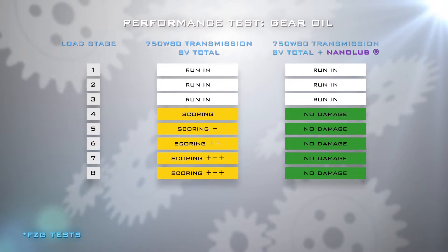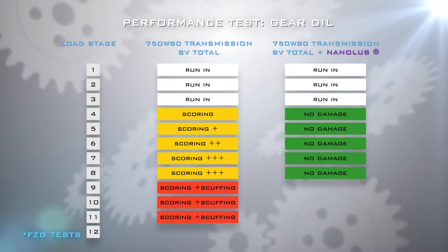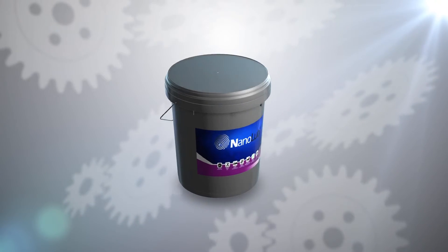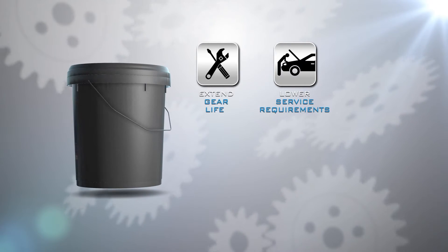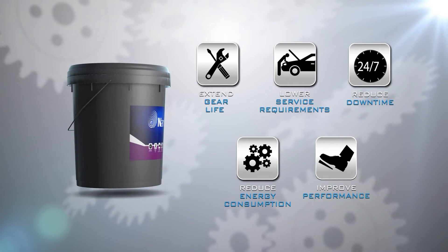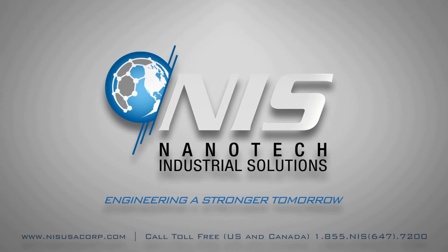Nanolube EP gear additive significantly enhances even the best commercial gear oils by offering potent protection against scoring and scuffing, resulting in a significantly prolonged gear life, less frequent service requirements, reduced downtime and energy consumption, and improved power and torque performance. NIS — engineering a stronger tomorrow.